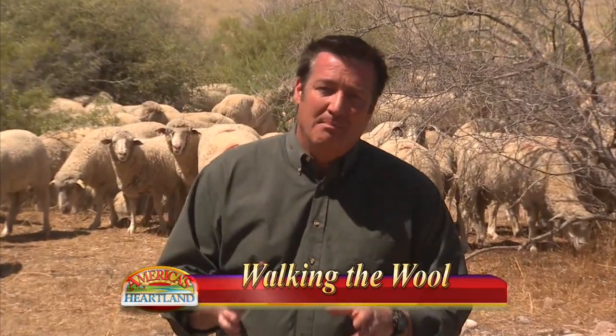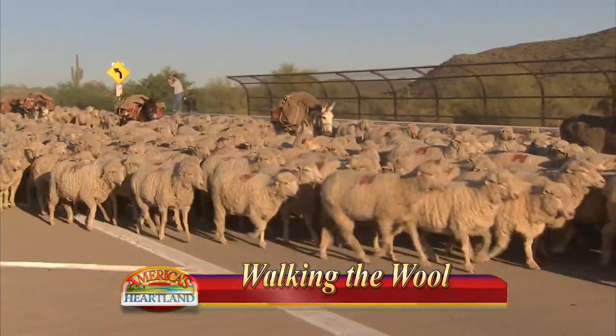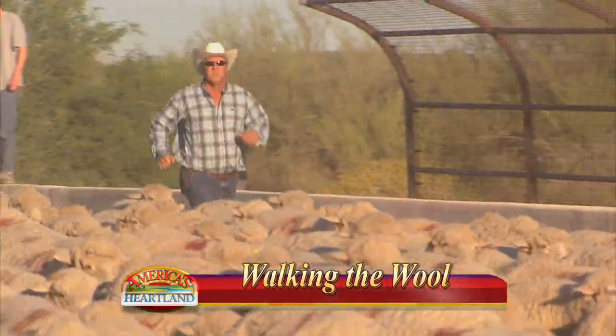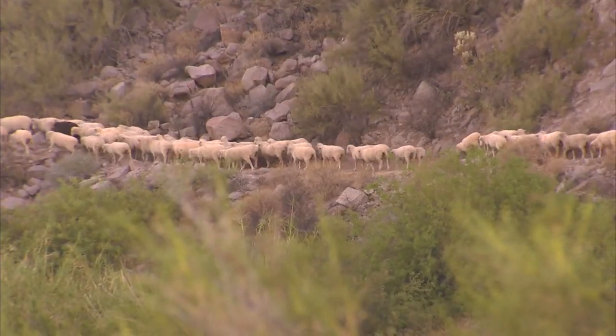You've all heard about cattle drives, but what about driving a herd of 4,000 sheep to the high desert for summer pasture? Well, here in Arizona, it is a yearly trip one family has been making for generations. That's coming up next on America's Heartland.